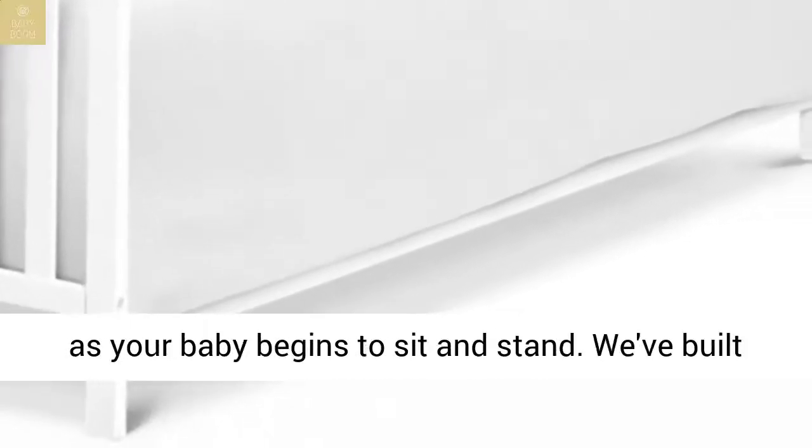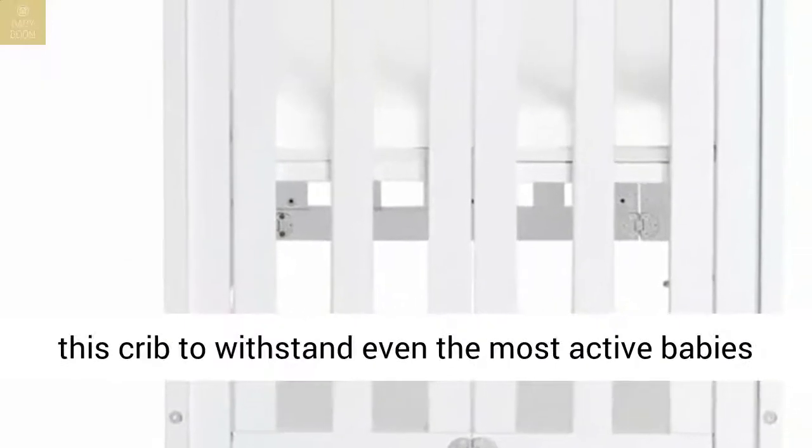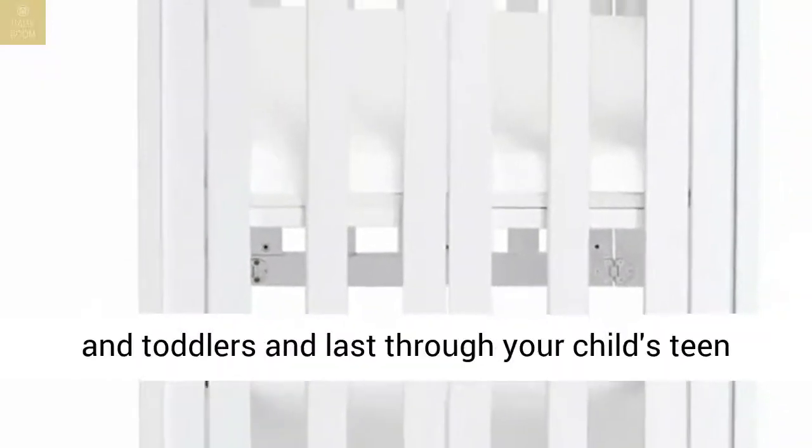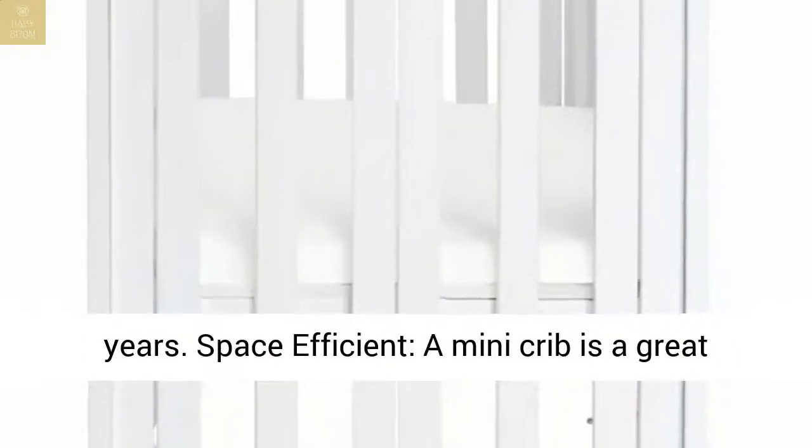Grows with baby: 4 adjustable mattress positions that you can lower as your baby begins to sit and stand. This crib is built to withstand even the most active babies and toddlers, and last through your child's teen years.